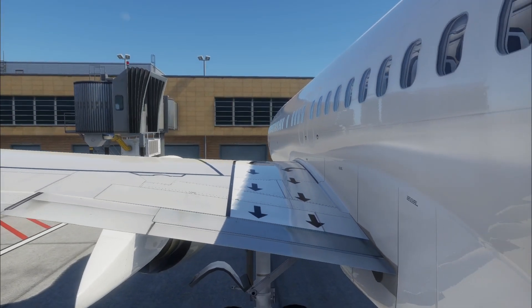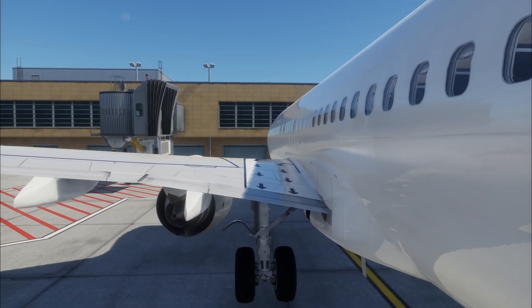The speed brakes would also need to be retracted, however these are much quicker to actuate than flaps.